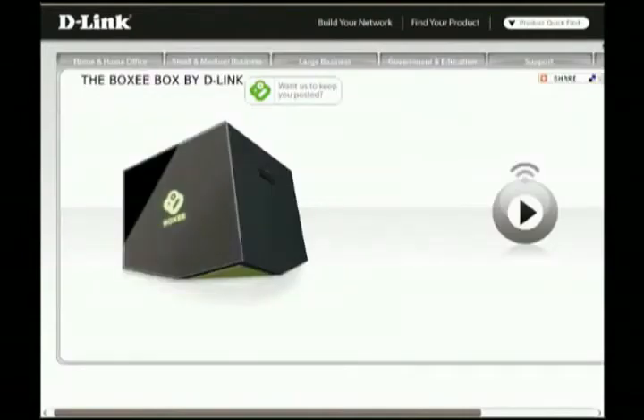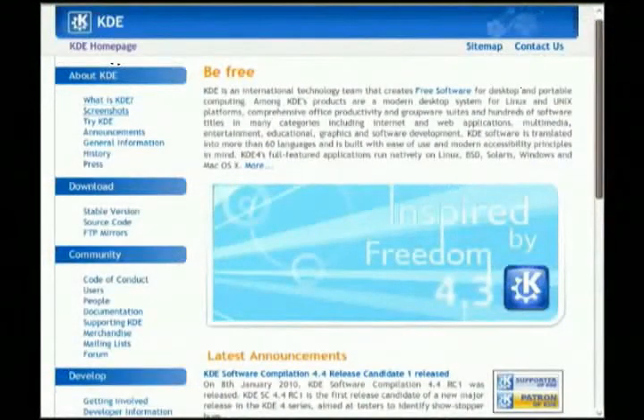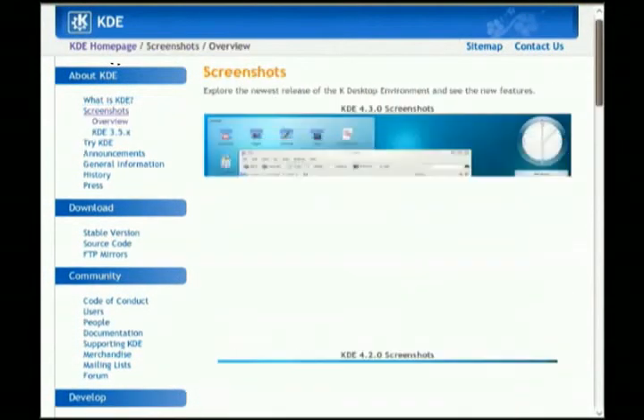Attention KDE lovers! Version 4.4 is about to hit a Linux computer near you. KDE 4.4 release candidate was released on Friday, and we're quickly going to see the bugs worked out and a final release within a few weeks. This new release will offer a new set of applications, improvements to the Plasma desktop, and many other improvements to help take KDE to the next level. For details, visit KDE.org.